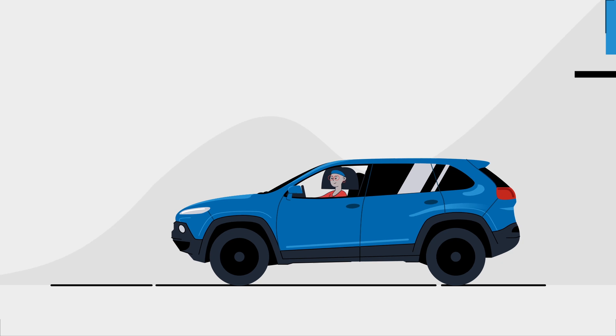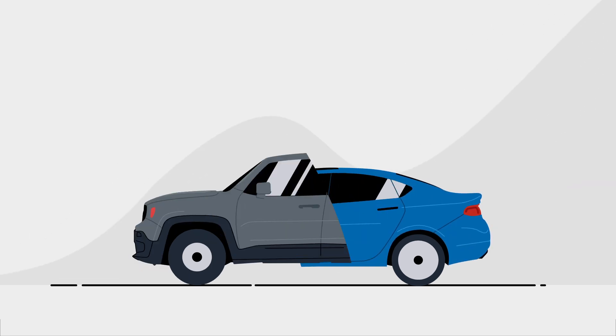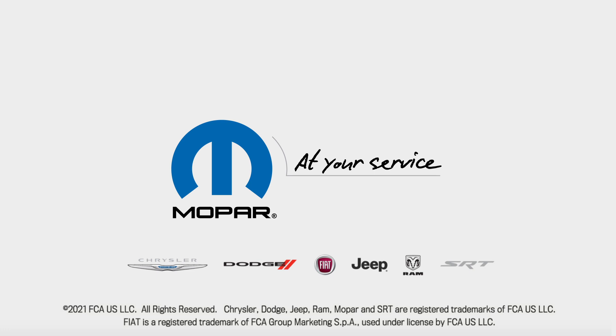We are committed to you and your vehicle. Consult your owner letter, and then schedule your free appointment with your local Chrysler, Dodge, Jeep, Ram, or Fiat dealership today. Mopar — at your service.